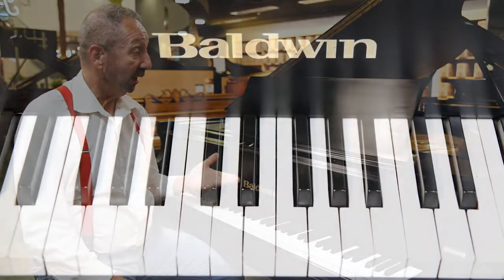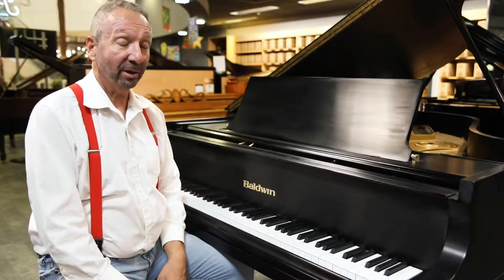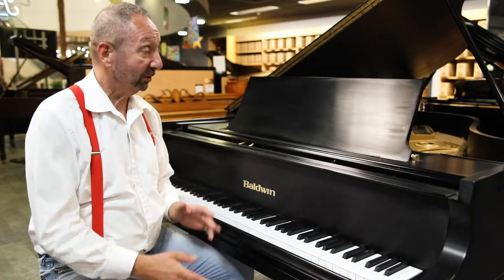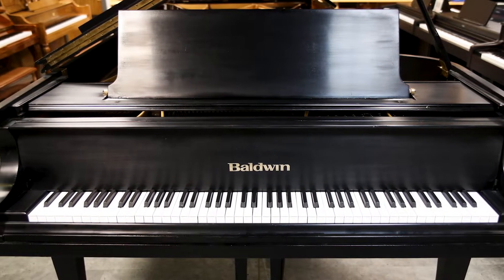Talk about some history. Here we have a Baldwin L Restored. This is just an incredible piano. It's six foot three. It has an amazing bass, amazing sound to it.